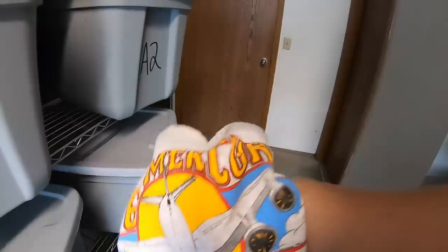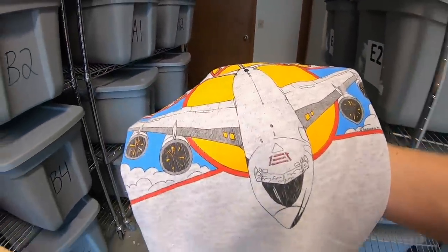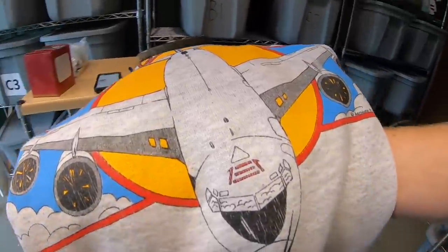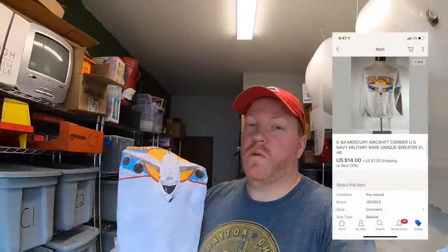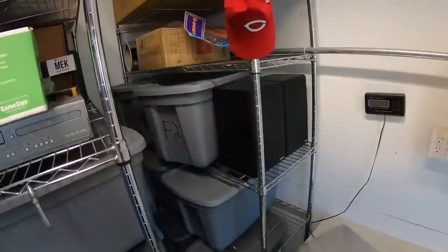I sold a vintage sweatshirt — this one right here, in E6A. It's a Mercury plane sweatshirt. I got this at a garage sale five or six weeks ago and paid a dollar for it. It sold for $14 plus shipping, and it's going out to a viewer named Topher. Topher, thanks for the business — hope you like the sweatshirt!